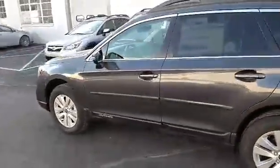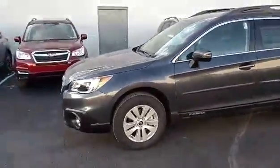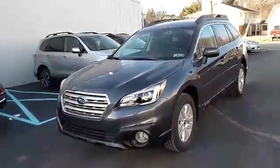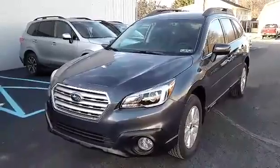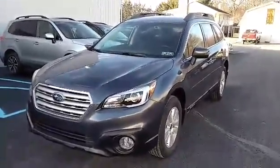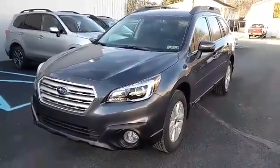Hey Janet, I'd love to invite you to stop in and take a look at all the different Outbacks that are available so we can determine which trim level and which model works best for you. Again, my name is George Conrad, 814-693-4908. Please give me a call and we'll make an appointment for you to stop in. George Conrad, Stucky Subaru, 814-693-4908. Have a great day, Janet!